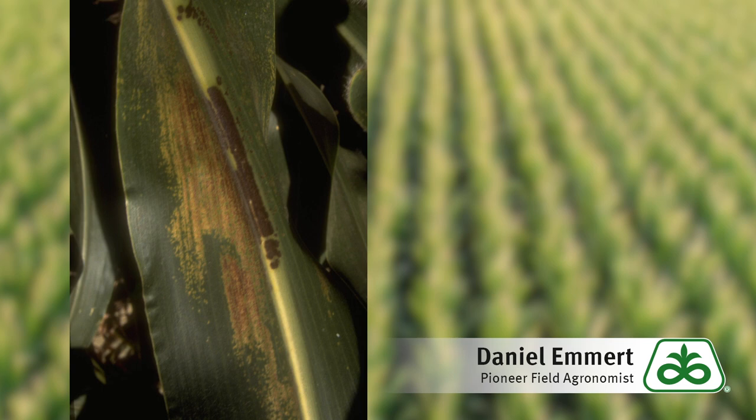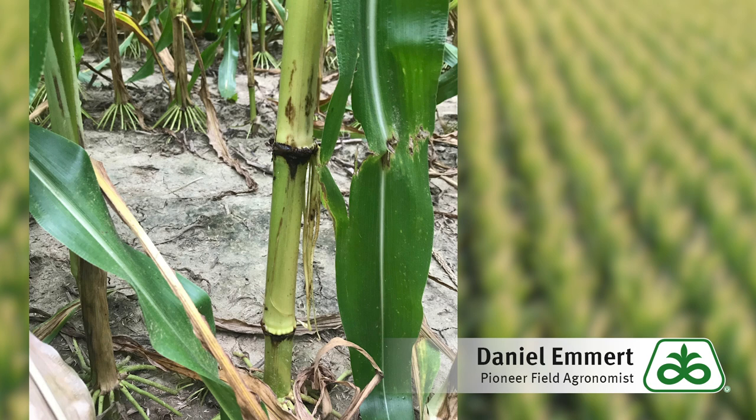Hi, this is Dan Emmert with an agronomy update from southwest Indiana. Earlier this season we talked about physoderma brown spot, a foliar disease of corn, and today I'd like to tell you about physoderma stalk rot.